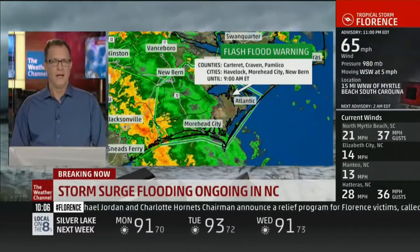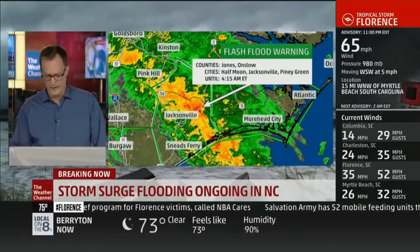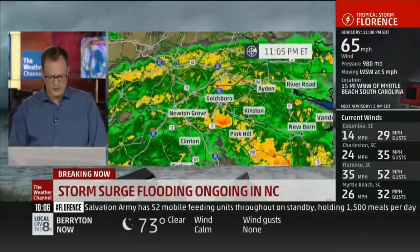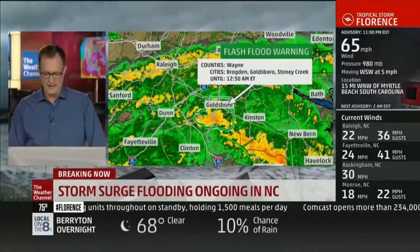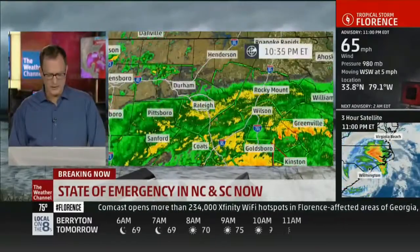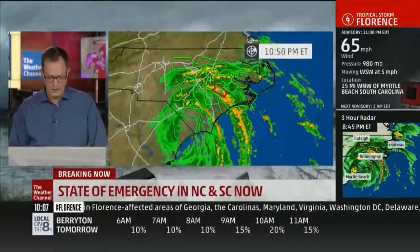Officials are out now trying to rescue as many people as they possibly can. Jones and Onslow counties under warning until 4:15, with rainfall rates of about 2 to 3 inches per hour. Another flash flood emergency in Wayne County going until 12:30 in the morning. Five water rescues reported in Goldsboro so far this evening. Also looking at a flash flood warning now into Raleigh, North Carolina, as a few inches of rain have come down there. Rainfall rates are now beginning to step up.